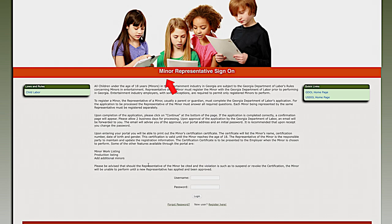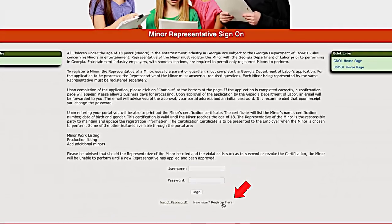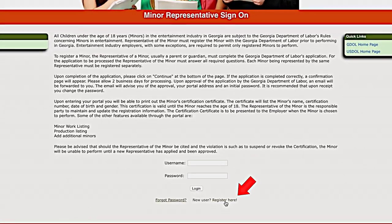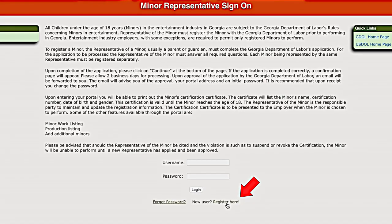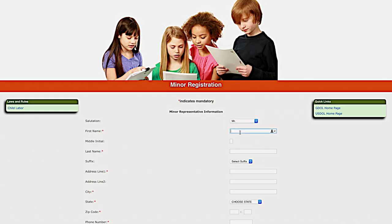This is the Minor Representative sign-on page. Before you can log in, you will need to register and get an account with the Georgia Department of Labor. Select Register Here, and you will land on the Minor Registration page.